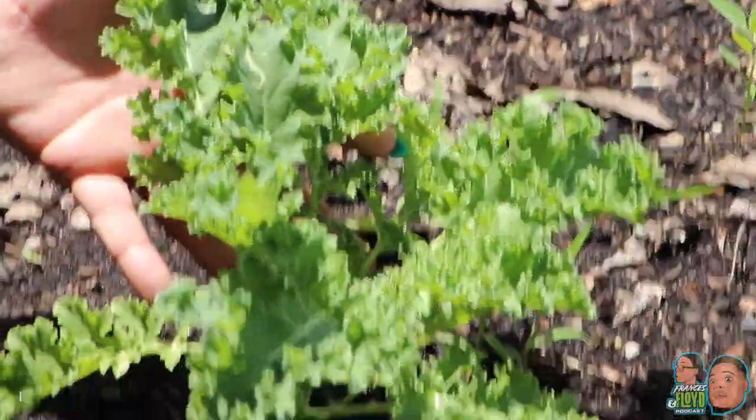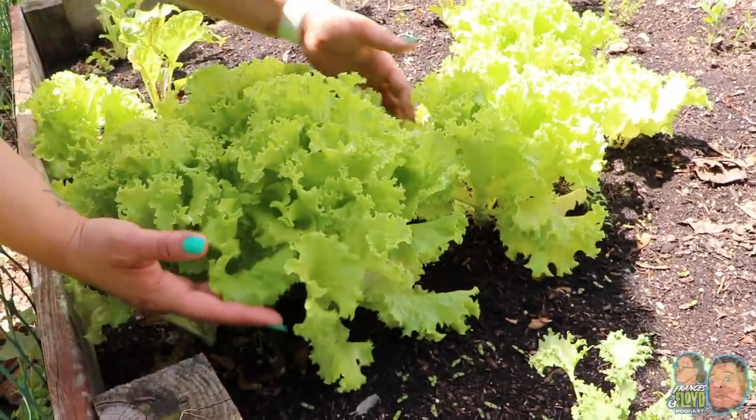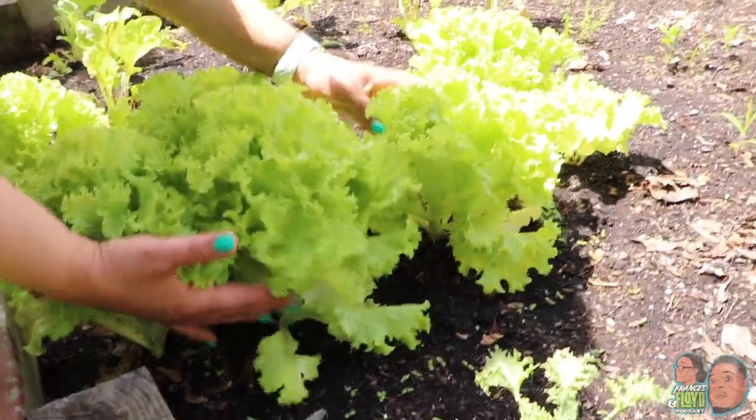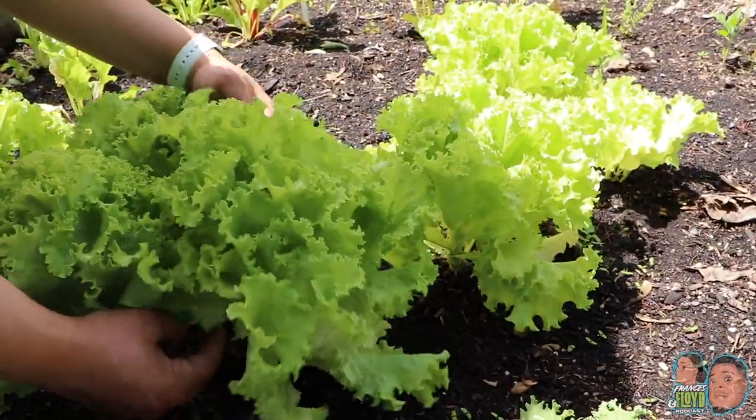This is kale in its smallest form. And this right here, this is lettuce — butter leaf lettuce. Some of the best lettuce that I actually like to eat. We're about to harvest this here pretty soon.